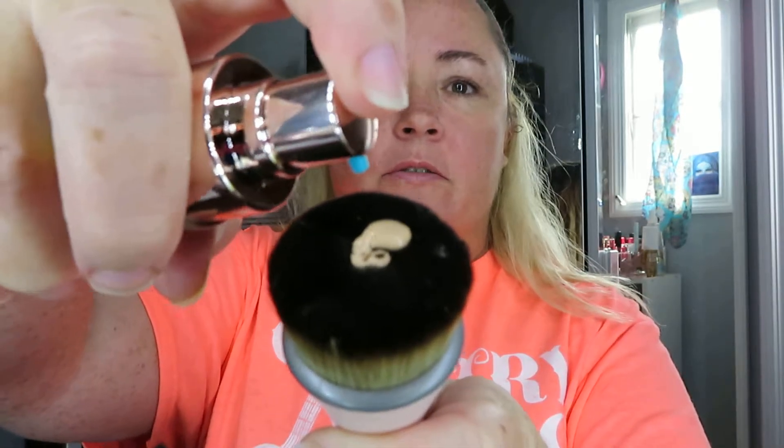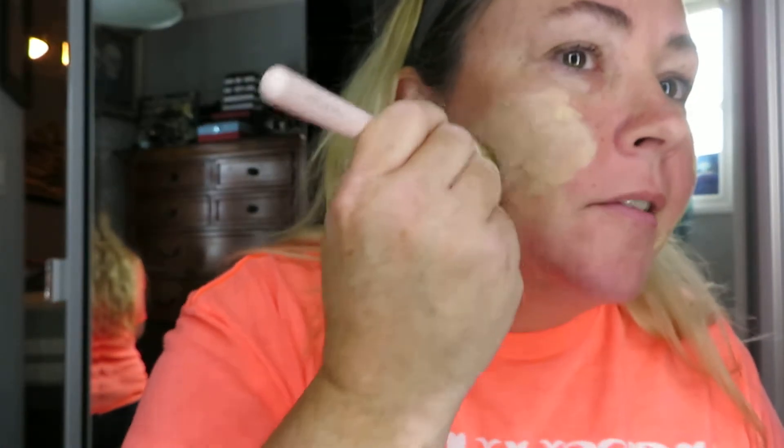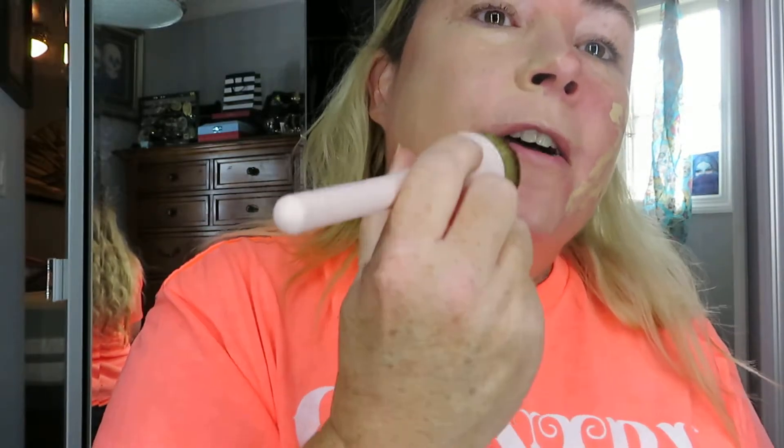I put quite a bit on the brush but it soaked right in — brushes do tend to eat up a lot of foundation, so we'll see how this goes. The color names are crazy — this one's called Juicy, I had to kind of go by the description. It's not full coverage; I'd say it's medium, buildable coverage.